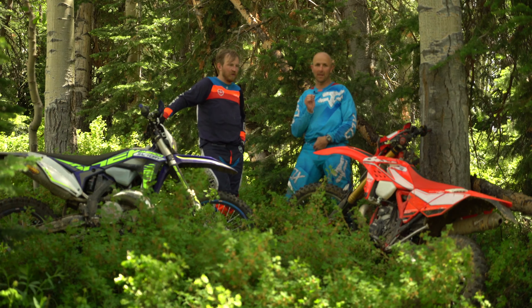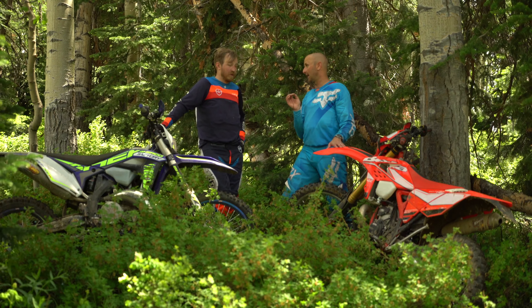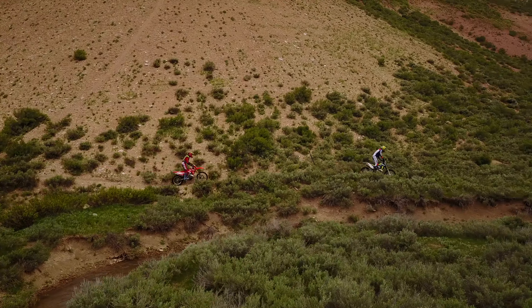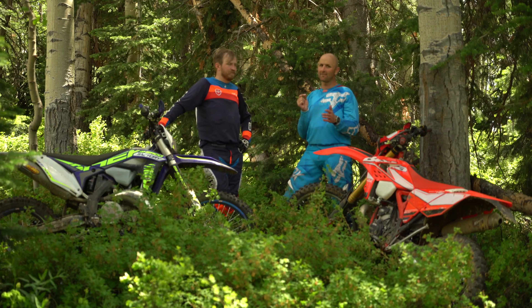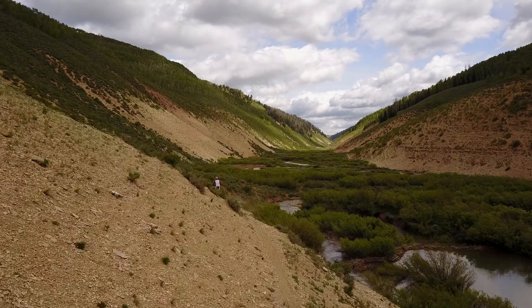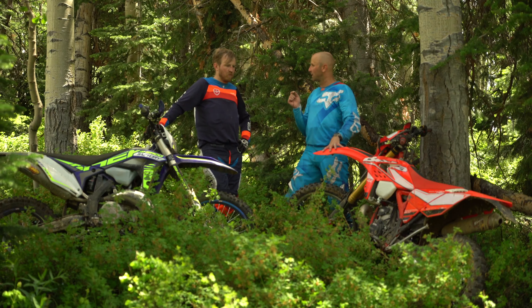A lot of guys could kind of hear it in my voice when they were watching the trail rides I did on it initially. We've woken the bike up and the motor is now not a problem at all. Although every time you swap from the Beta over to the Sherco or the KTMs we've been riding, it is definitely a lower seat height — the bike just feels smaller, everything feels closer to you. I think that's going to make guys feel really comfortable if they're under six feet tall, like five-nine, five-seven, five-six.